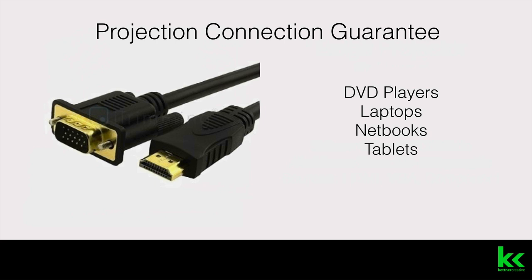It's also important to note that we have a projection connection guarantee. So anything from DVD players, laptops, netbooks, tablets — you name it, we'll get it hooked up to the projector. You just have to let us know what you're wanting to use, and if it has an output on it, we'll convert it and make sure that it works.